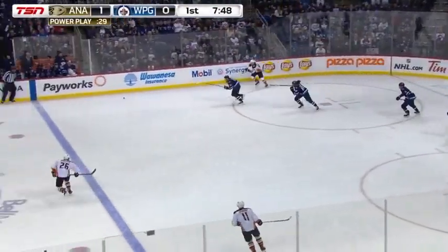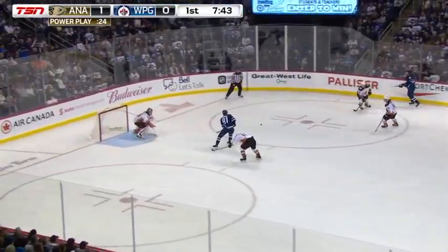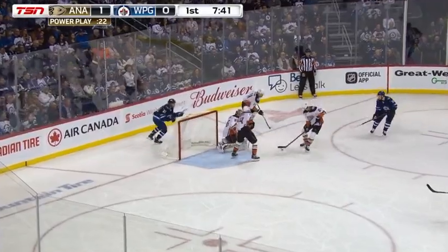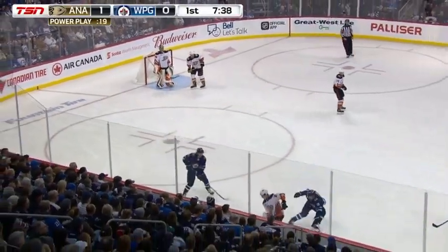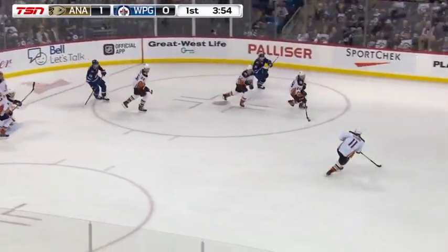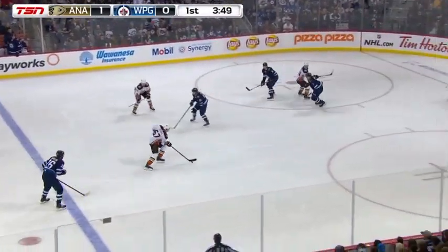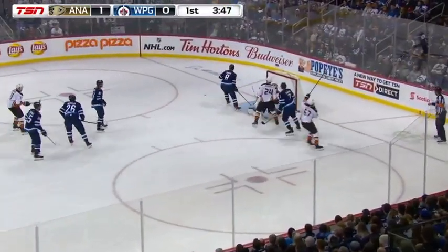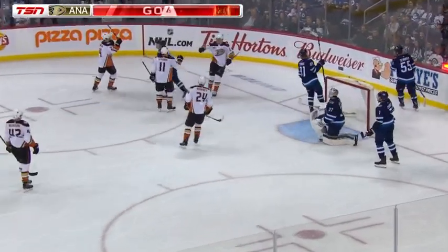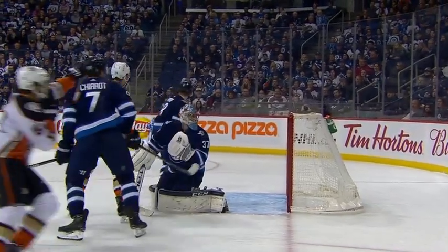Ritchie goes after it. Ritchie turns it over. Brian Little trying to find some room with Kyle Connor. Little to the front of the net for Kyle Connor. Save made by Gibson on the short side. Shifley looking for Wheeler. Rebound — cleared away in front of the net by Gibson. Back in for Carter-Rowney. Dropped it back. Ricard Raquel scores! Raquel, who has been having trouble finding the back of the net, scores off the post and in. And the Anaheim Ducks have a 2-0 lead.